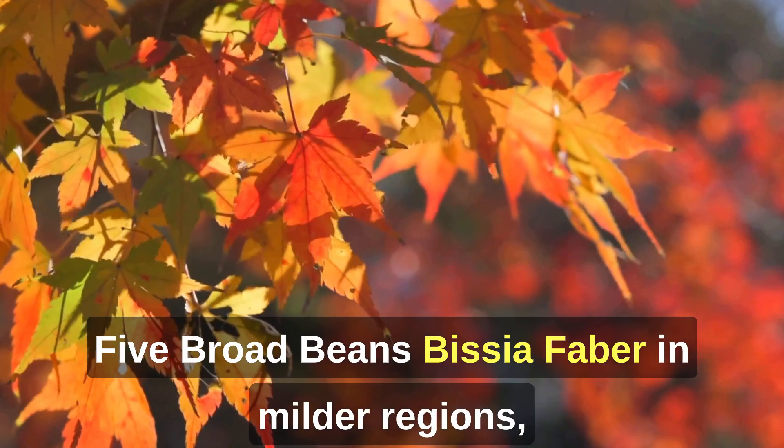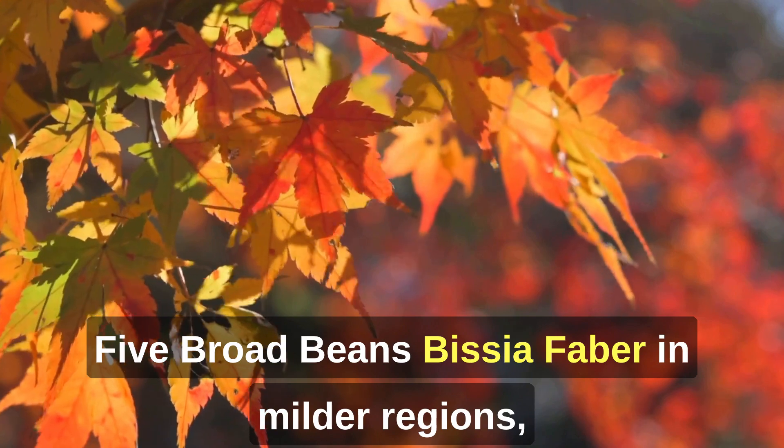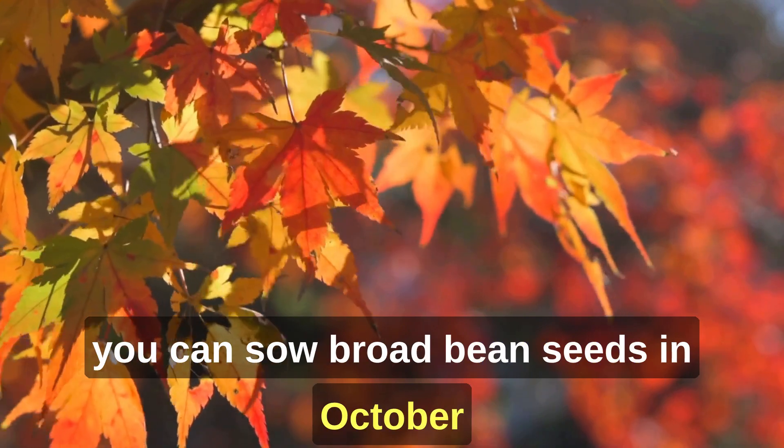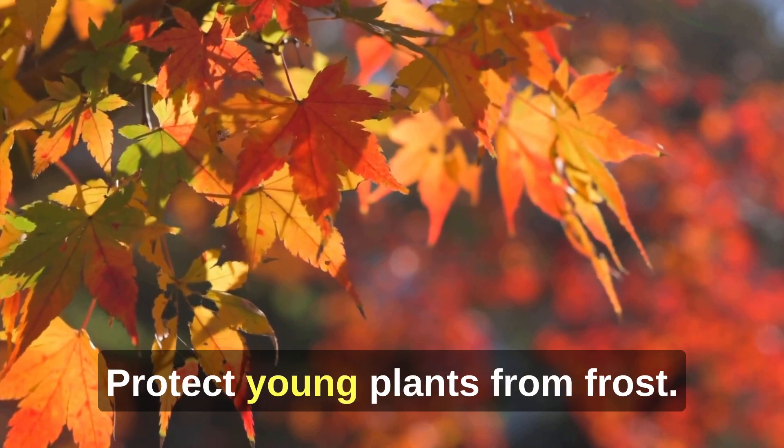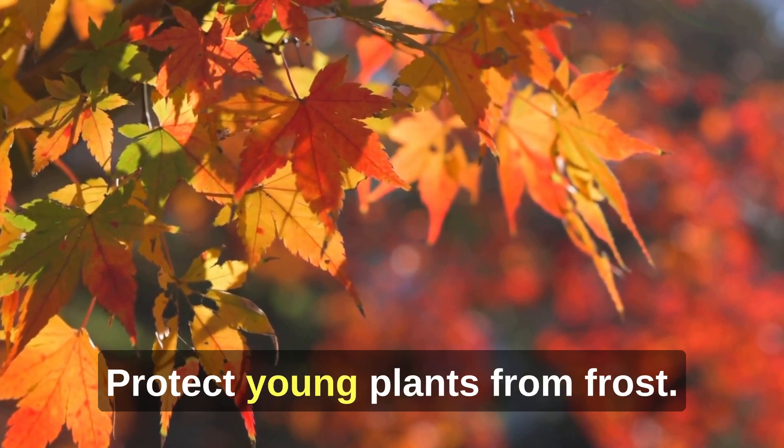5. Broad Beans (Vicia faba). In milder regions, you can sow broad bean seeds in October for an early crop next spring. Protect young plants from frost.